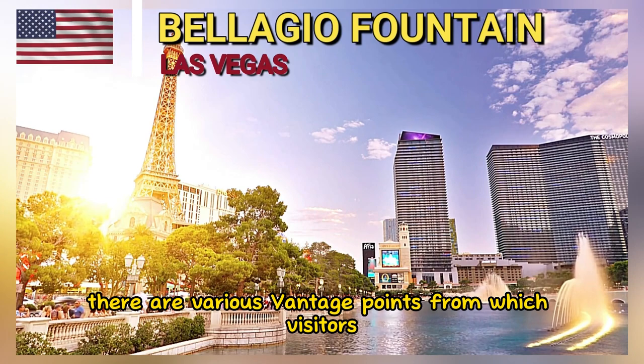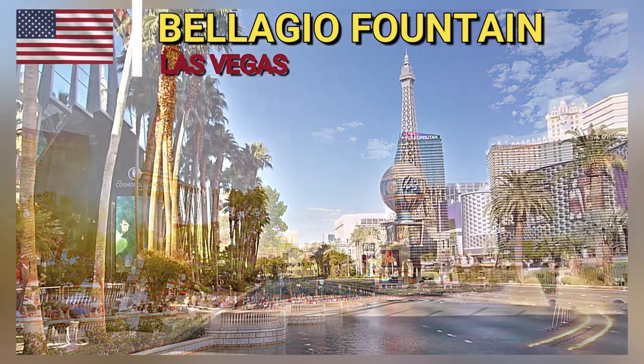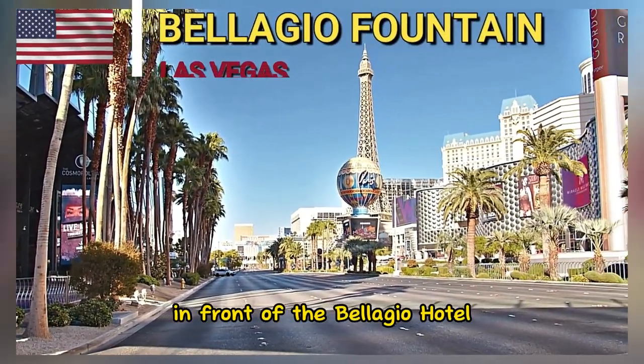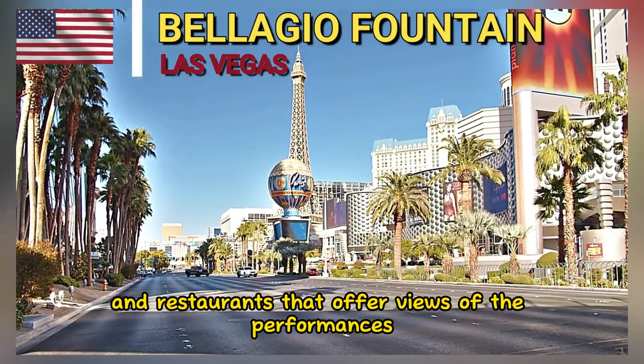There are various vantage points from which visitors can enjoy the fountain shows. These include along the sidewalk in front of the Bellagio Hotel, as well as from nearby attractions and restaurants that offer views of the performances.